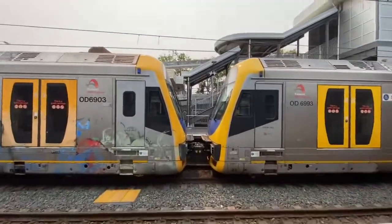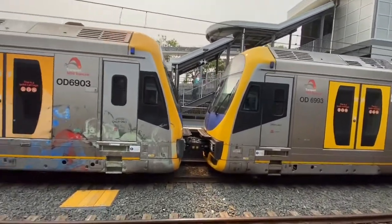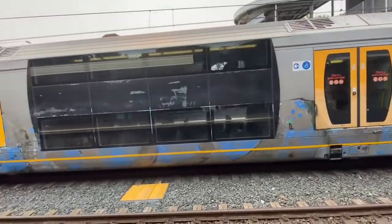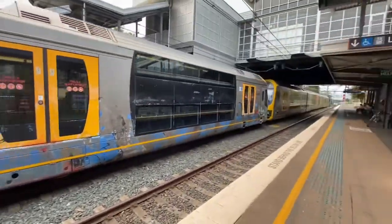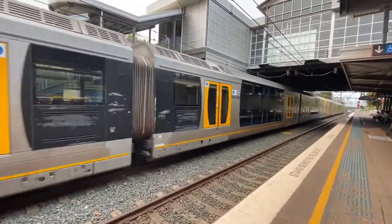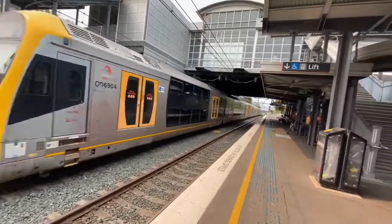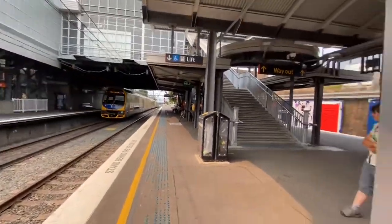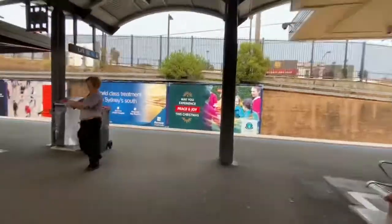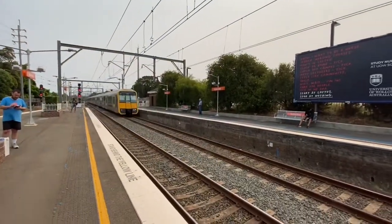However, here we have Oscar set — I don't know — page 46 and a heavily defaced OD6903. I'll see you when the next train comes. Oscar set T70 arriving into platform number one. There you go.